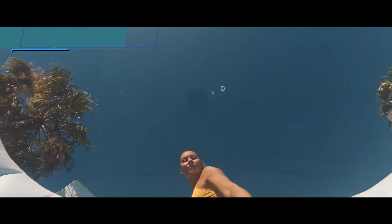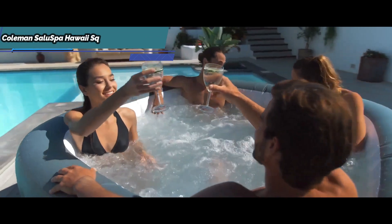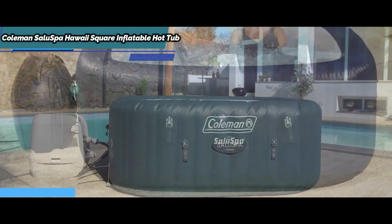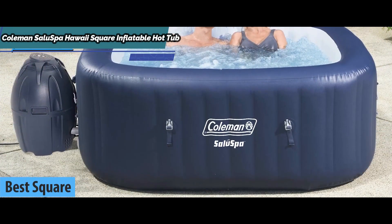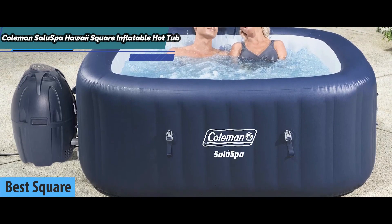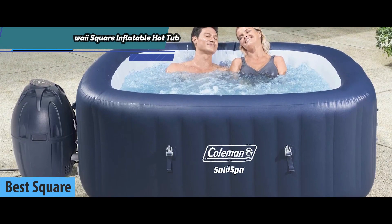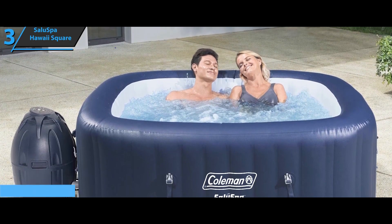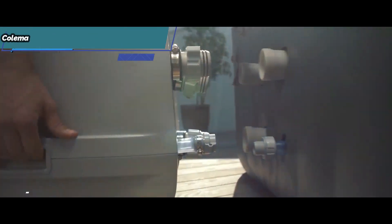The next product on today's list of reviews is the Coleman Saluspa Hawaii Square Inflatable Hot Tub, also known as the best square inflatable hot tub available on the market in 2022. Sometimes it's hip to be square. This inflatable hot tub is shaped differently from other circular hot tubs, but still has all the amenities you want.